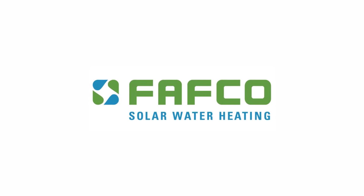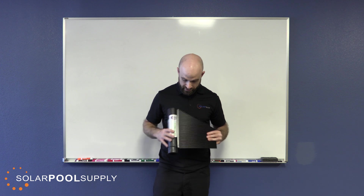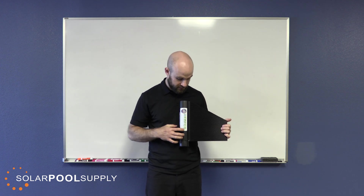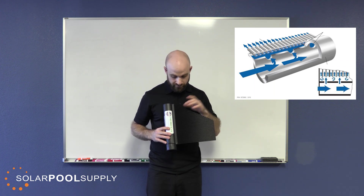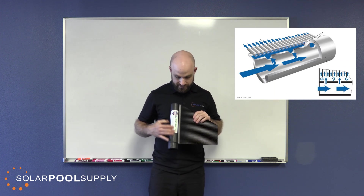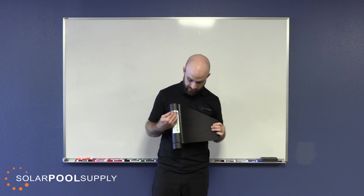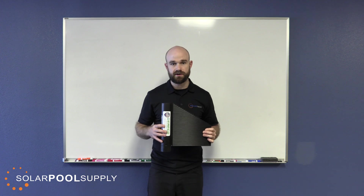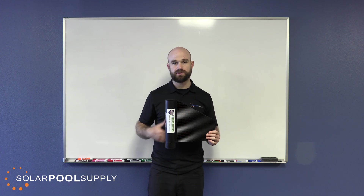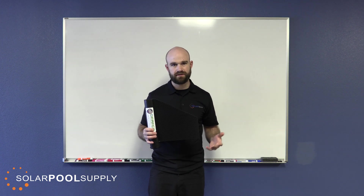The other option is the Fafco Sun Saver, which has a few extra features for a more efficient system. One of them is an added flow chamber. What Fafco has done is add this extra component between the header manifold and the riser tubes to balance out the flow between all the different collectors. The water comes into the header manifold, goes into this flow chamber before entering the riser tubes. This helps balance out the flow across the entire system so you don't end up with hot or cold spots — essentially dead sections in different parts of the panel — which can happen with longer arrays.